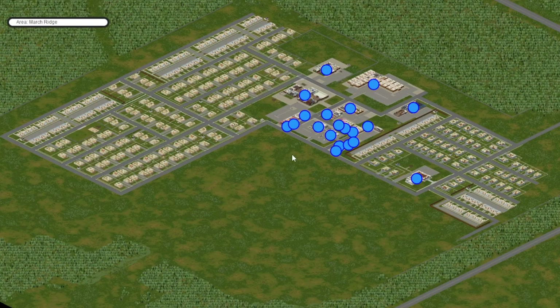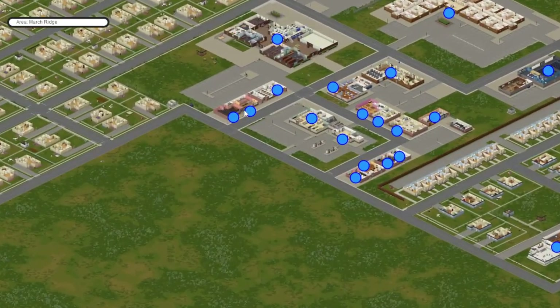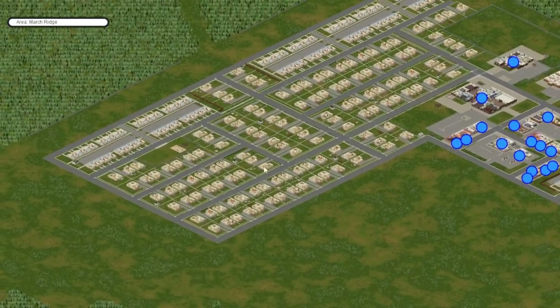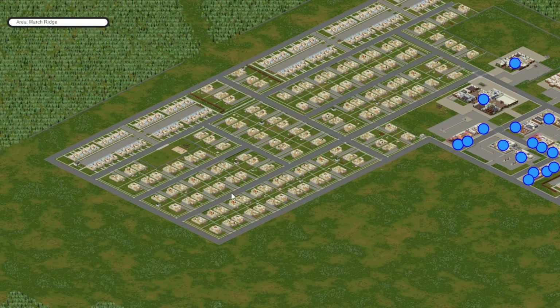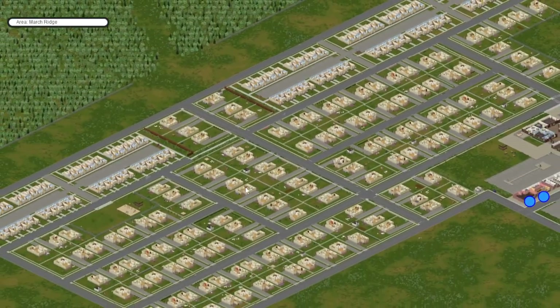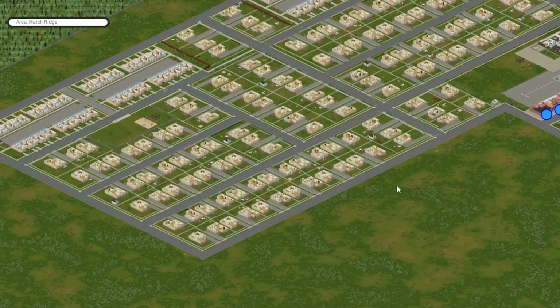Next up is March Ridge. There are no police stations or anything like that in March Ridge. However, during my playthrough I found a ton of prepper houses in this neighborhood here, and all of them contain some guns and ammo. Look for the boarded up windows — if you can get into those houses, there's generally a lot of weapons including guns and ammo.